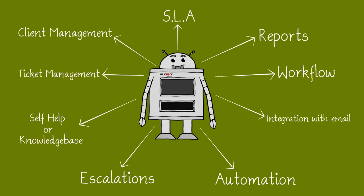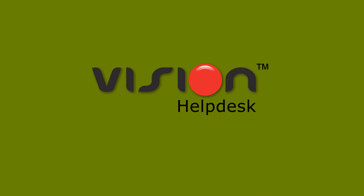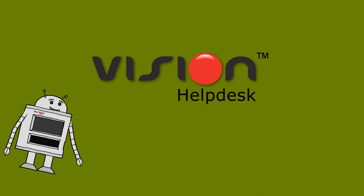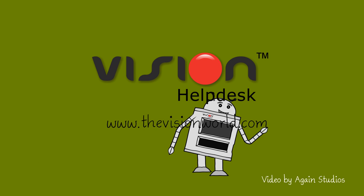Out of the box, it offers everything like traditional help desk softwares. Sounds too good to be true? Sign up for a free trial today at www.thevisionworld.com. You're welcome.